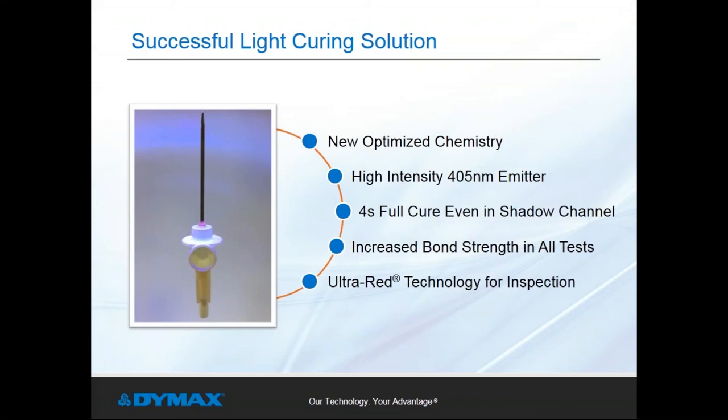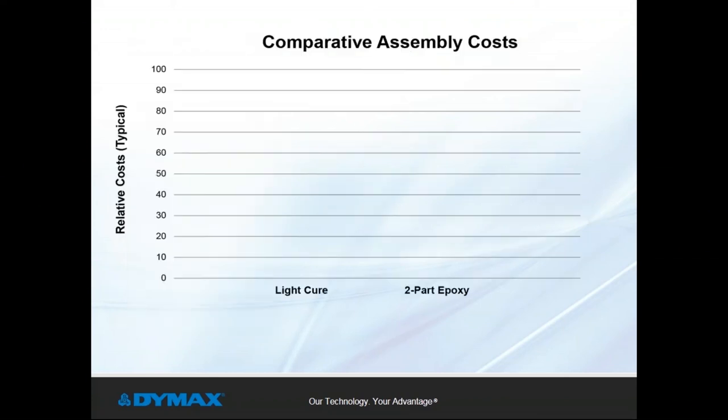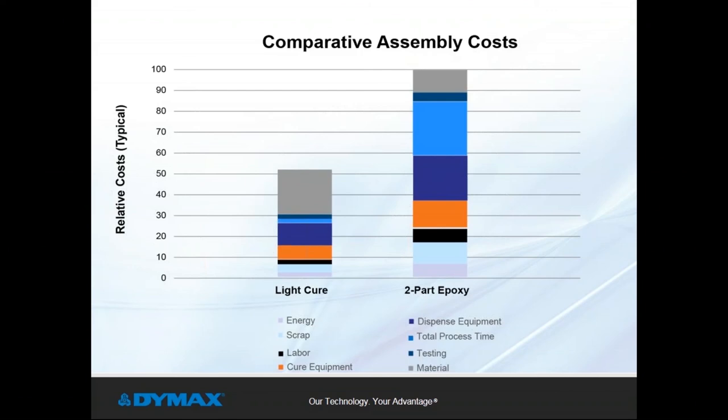Similar to the solvent bonding comparison, there is an industry perception that epoxy curing is less expensive than light cure — but this is based on a direct comparison of adhesive costs only, which is an incomplete assessment. When you compare the total process, a different view emerges. Energy consumption, labor, material scrap, and process times all contribute to a higher relative cost with two-part epoxy. The graph confirms light cure adhesives can cost more as a material, but the total process is far more efficient and cost-effective. This doesn't even factor in intangible benefits like handling improvements for operators who no longer need to deal with mixing or pot life issues.